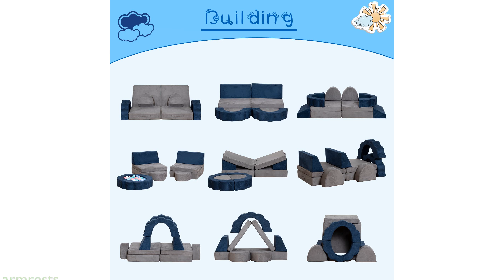A standout feature of this modular play couch is its flower-shaped armrests, adding a whimsical touch that is perfect for a child's play area or as an accent piece.